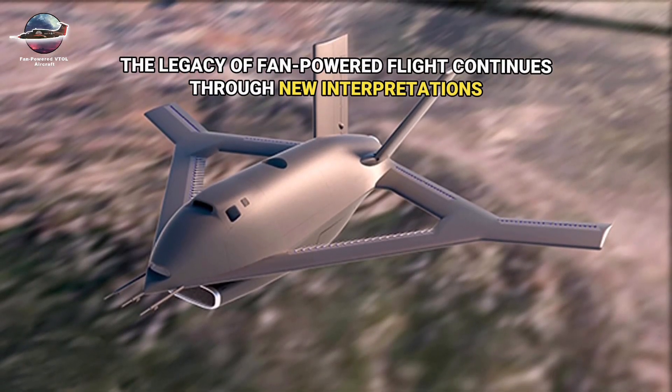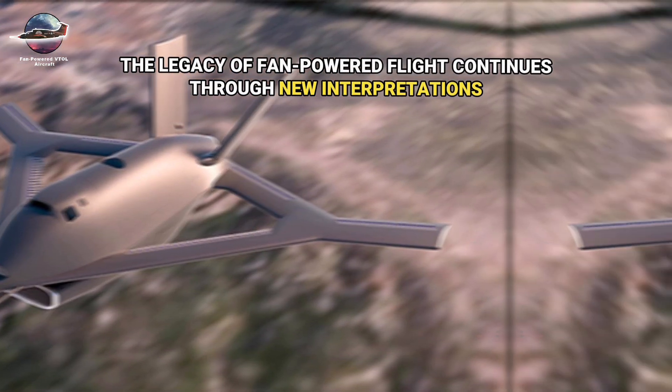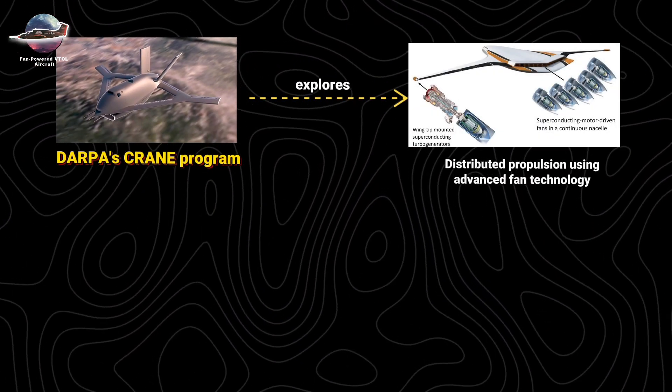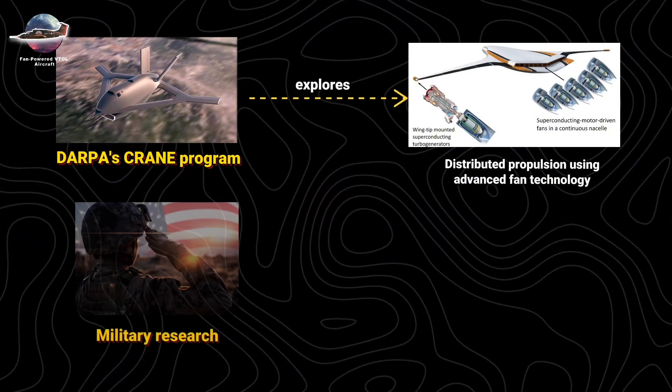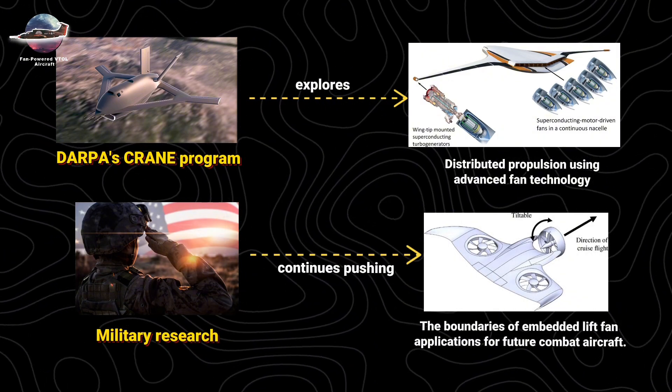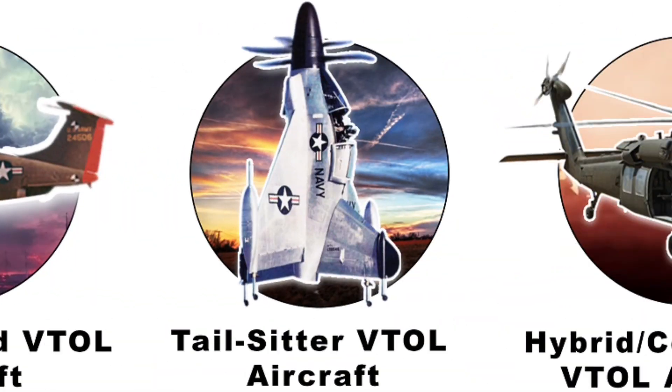Today, the legacy of fan-powered flight continues through new interpretations. DARPA's CRANE program explores distributed propulsion using advanced fan technology, while military research continues pushing the boundaries of embedded lift fan applications for future combat aircraft.